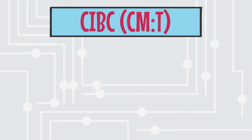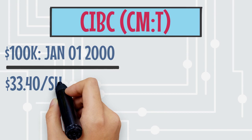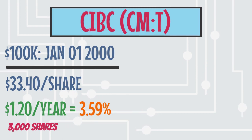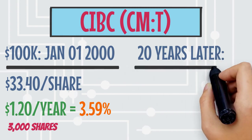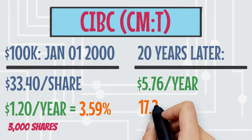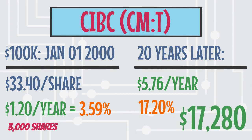We're going to use CIBC as an example of how dividends grow over time. If you were fortunate enough to have $100,000 in savings to invest in their stock back on January 1st, 2000, you would have paid $33.40 a share. Those roughly 3,000 shares would have paid you $1.20 a year for each share — a yield of 3.59%. Over the years, their dividend payouts per share steadily increased, as well as their stock price. Fast forward 20 years later and you're now getting paid $5.76 per share on those exact same shares, meaning your current yield based on your original purchase price of $33.40 is now sitting at 17.2%. With your 3,000 shares, you're now generating $17,280 per year in dividends alone.